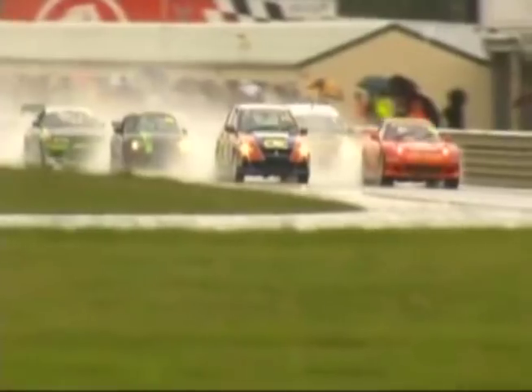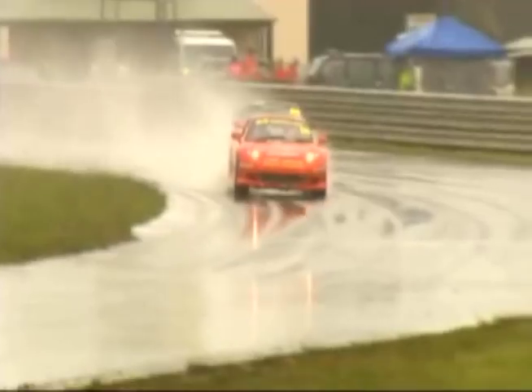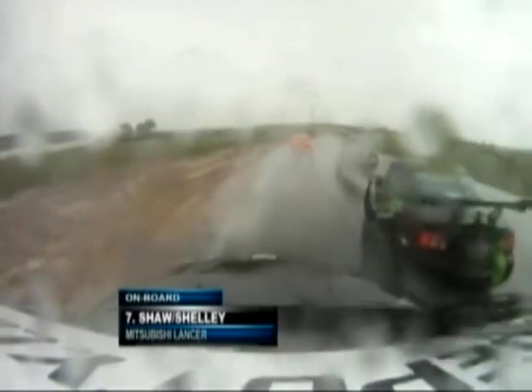Off they go in treacherous conditions. Will they all make it through Turn 1? It's Shane Otten in the V8-powered Mazda RX-7. Wakefield 300. You've got German classics — these cars with an abundance of machinery, including the car that won this race last year, who's managed to get the initial jump.